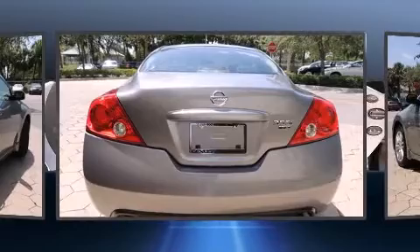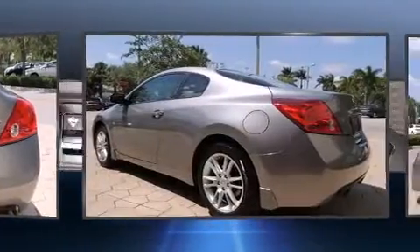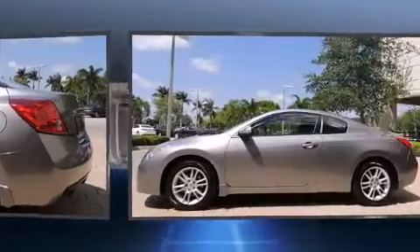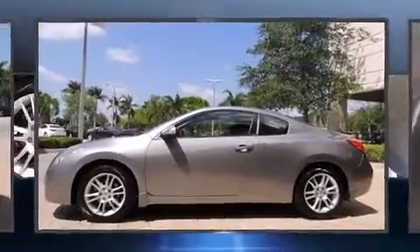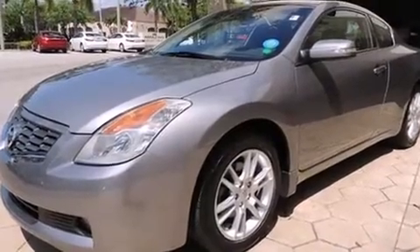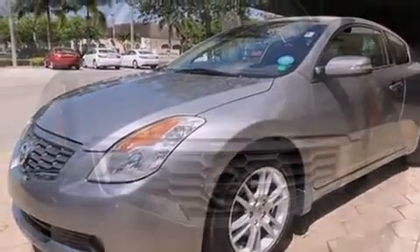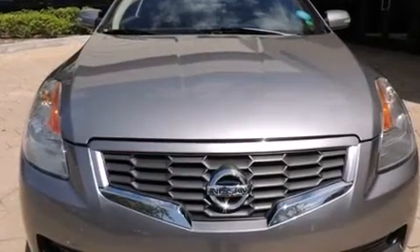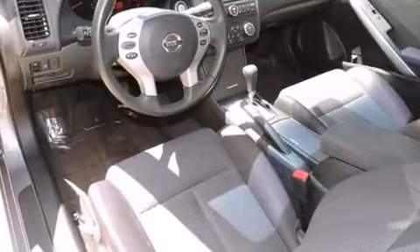The 3.5-liter six-cylinder engine provides a spirited yet composed ride and drive. Top features include air conditioning, a tachometer, speed-sensitive wipers, a trip computer, power moonroof, heated door mirrors, remote keyless entry, and one-touch window functionality.